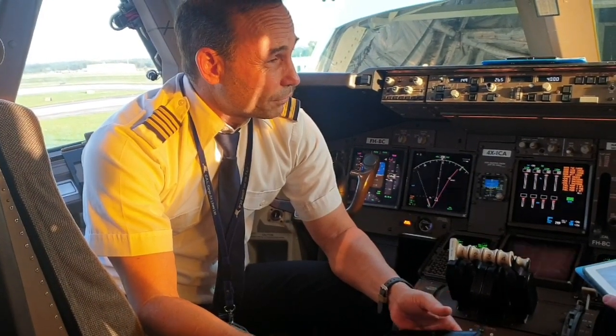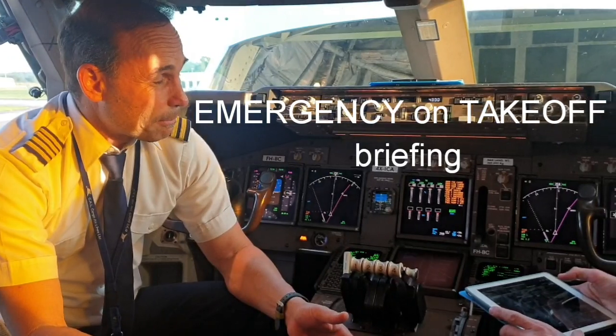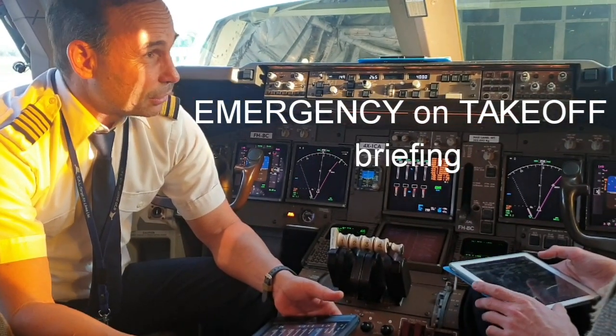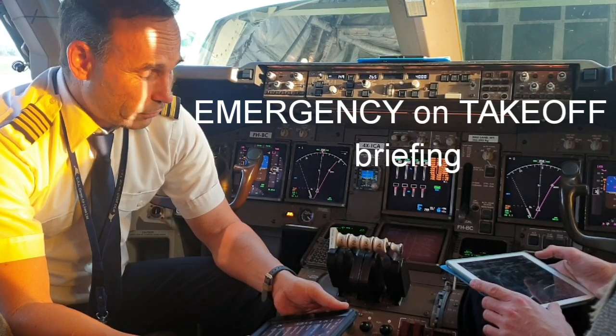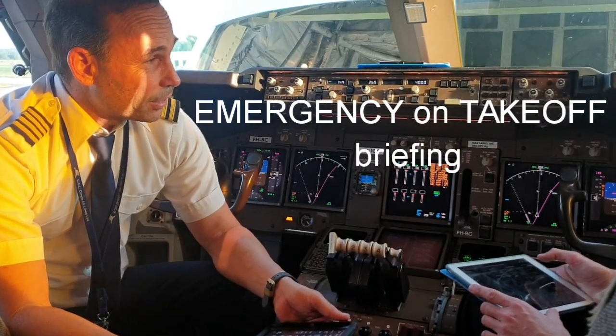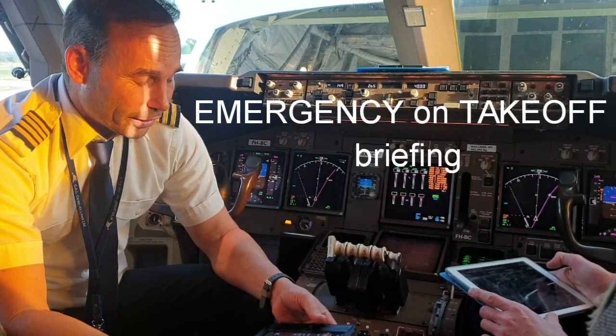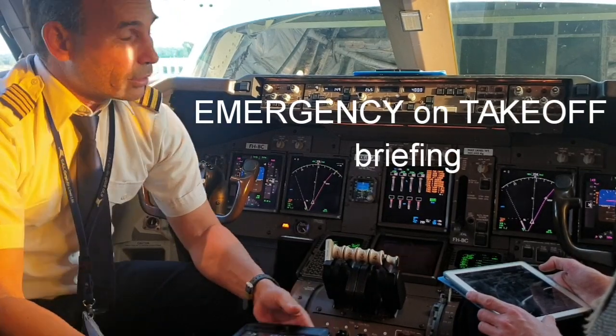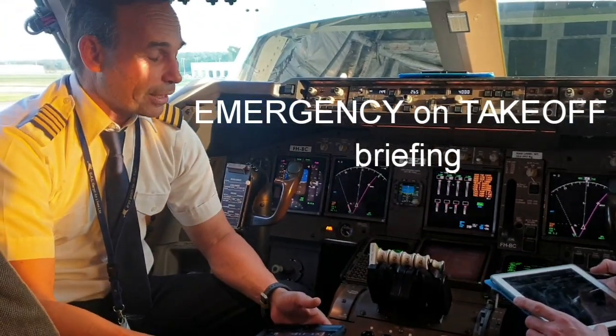On takeoff, standard callouts and standard procedures. Up to 80 knots, we'll abort for any system malfunction. From 80 knots to V1, we'll abort on engine failure, any kind of fire, predicted wind shear, or if the plane is unable to fly.